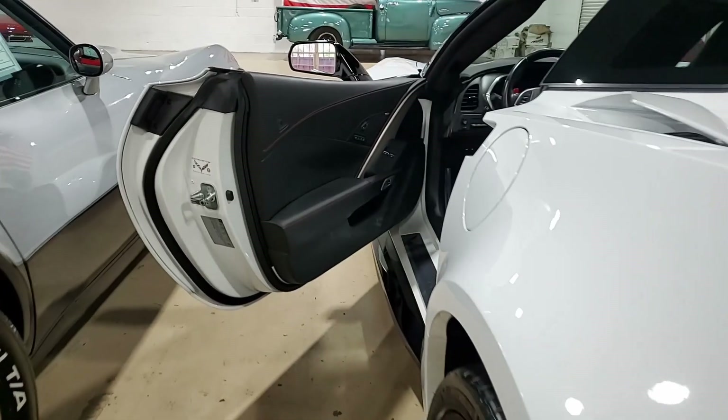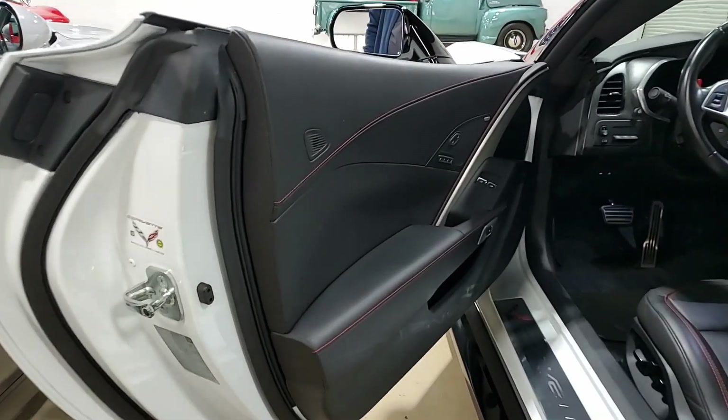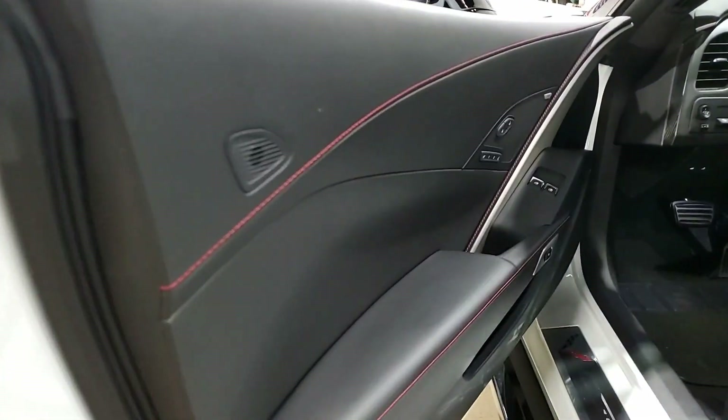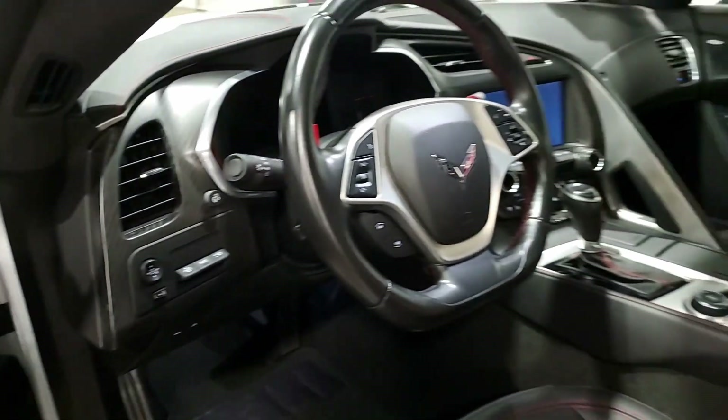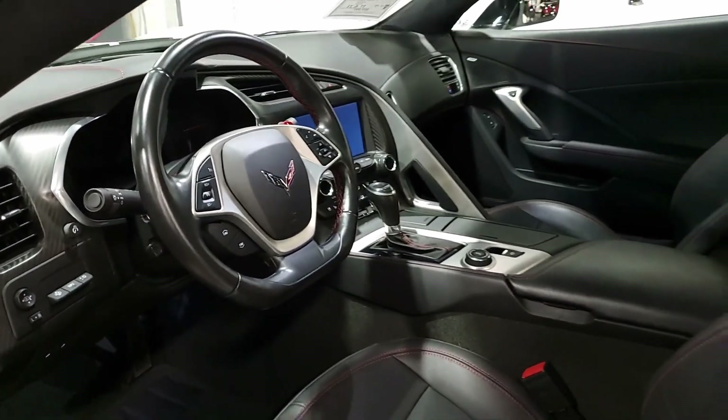It has those beautiful black wheels, carbon fiber interior trim package. It has the red brake caliper override, red custom stitching, remote start, Apple CarPlay and Android Auto capability, Bluetooth package, keyless entry and start.